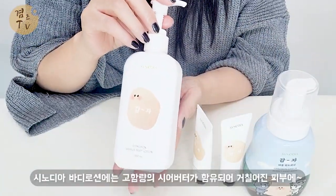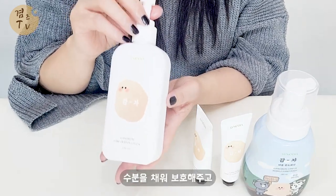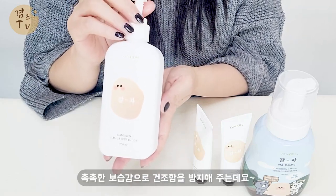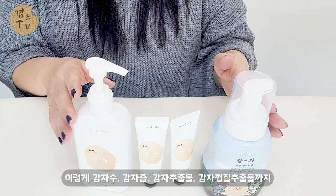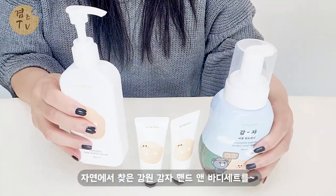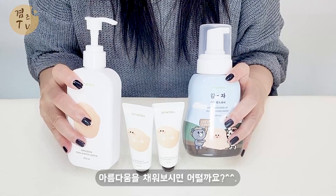이 시노디아 바디로션에는 고함량의 시어버터가 함유되어 거칠어진 피부에 수분을 채워 보호해주고 촉촉한 보습감으로 건조함을 방지해줘요. 이렇게 감자수, 감자즙, 감자추출물, 감자껍질추출물까지 자연에서 찾은 강원 감자 핸드앤바디세트를 강원도 원더구독 꾸러미로 아름다움을 채워보시면 어떨까요?